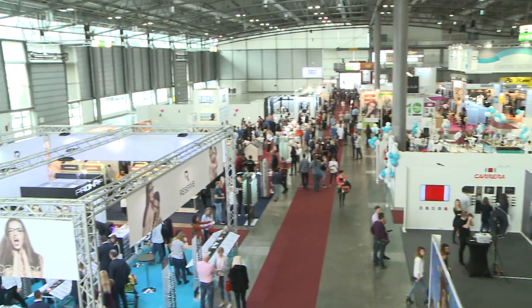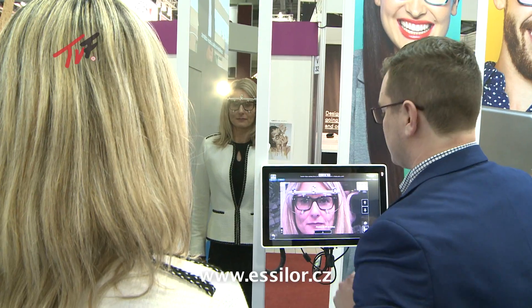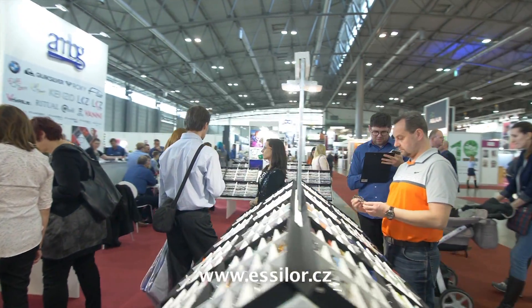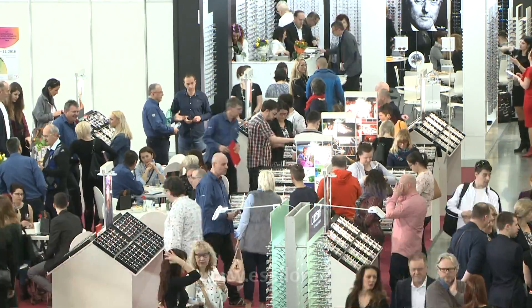The 24th International Trade Fair of Eye Optics, Optometry and Ophthalmology, Opta 2018, took place in the Brno Trade Fairgrounds. This specialist trade fair has witnessed an ever-increasing number of exhibitors and visitors in recent years.